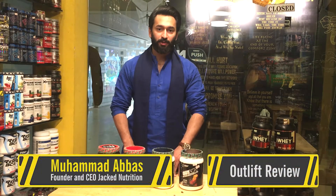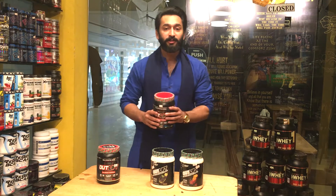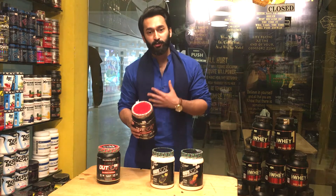Welcome everyone, Abbas here from Jack Nutrition. Today we are reviewing Outlift, a pre-workout supplement from Nutrix. Let me tell you one thing from my assurity — this is the best pre-workout in the market. Without any doubt, I am using it.